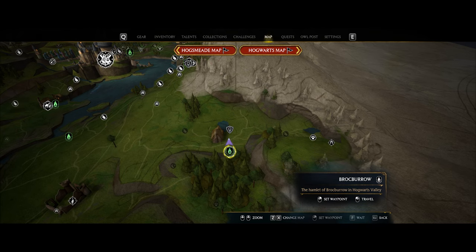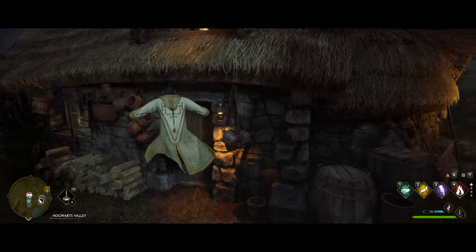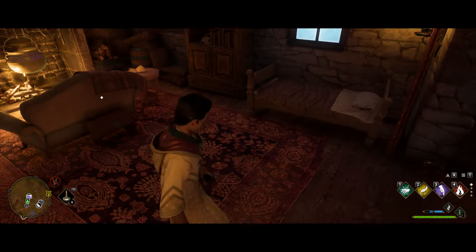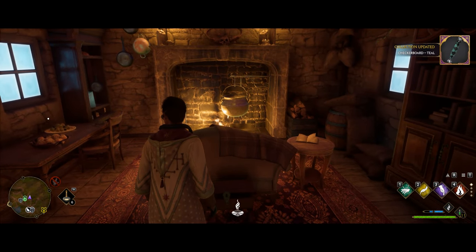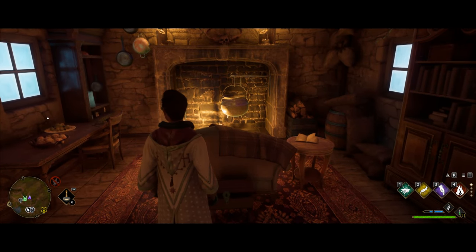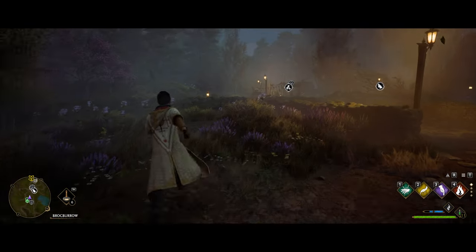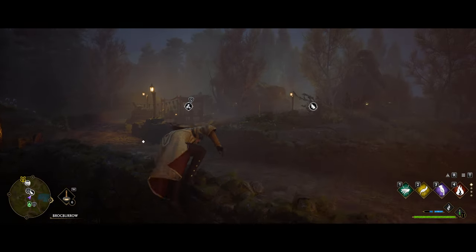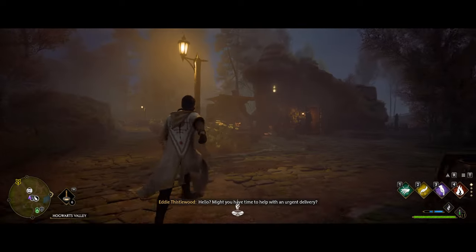Heading over to the Brockboro fast travel point, as soon as you fast travel, right to your right you'll see a building and the crate is going to be right by this chair. After you have that one, leave the building and head back toward the middle of town. You'll see a cart shop, and right on the other side there's one up on a ledge — use your broom to float up there.